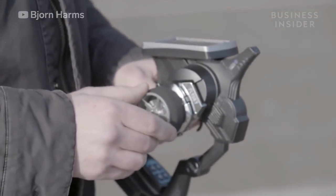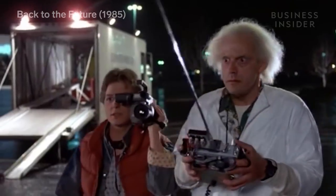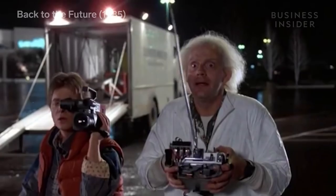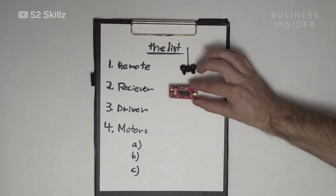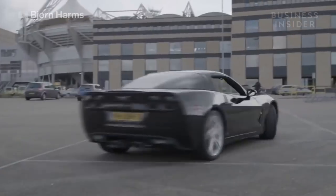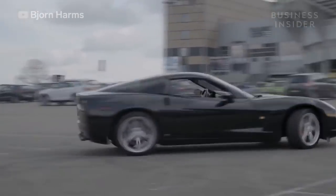Bjorn Harms is a Dutch computer technician and creator of the RC Corvette. Bjorn learned how to make his car remote controllable from television shows and YouTube videos featuring similar conversions. But Bjorn had a special set of requirements — it had to be a cool car, something sporty or fast.